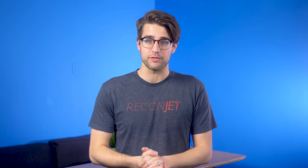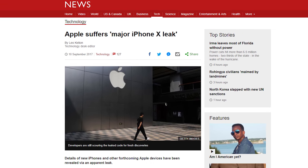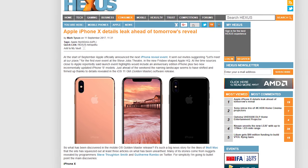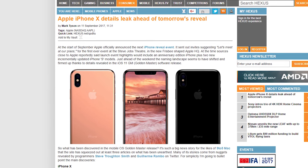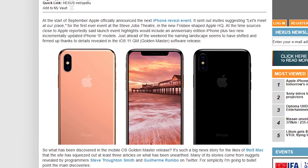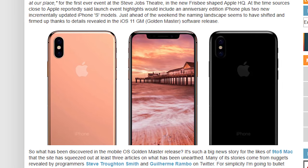Apple is holding their iPhone reveal event tomorrow, but today a ton of info leaked about what they may or may not show off. A pirated version of iOS 11 was the source of the leaked details, which include these nuggets: there are three new iPhones coming — the iPhone 8, 8 Plus, and the iPhone X — with a taller and narrower design, OLED screen, six-core A11 processor, and a price tag higher than $1,000.